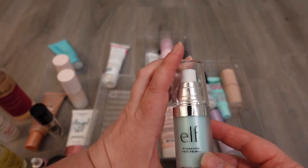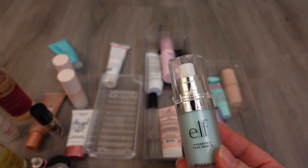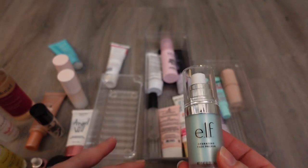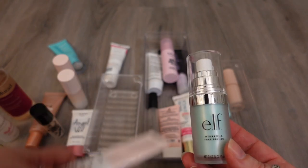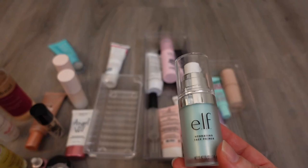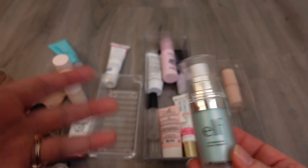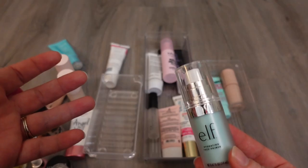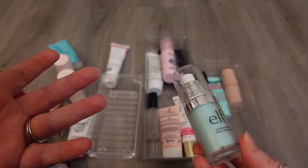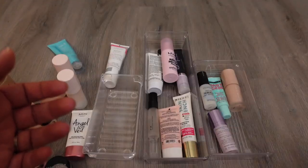I have one here from e.l.f. — it's the Hydrating Face Primer. I like it, I don't think it's bad, but I don't think it's better than the First Aid Beauty one or the Glossier. I really like e.l.f. products, but I'm trying to pare down my collection to stuff I use all the time, and I'll grab the other two over this one, so I'm going to declutter this.